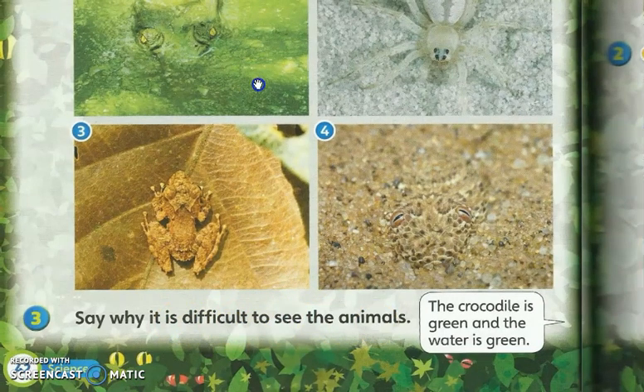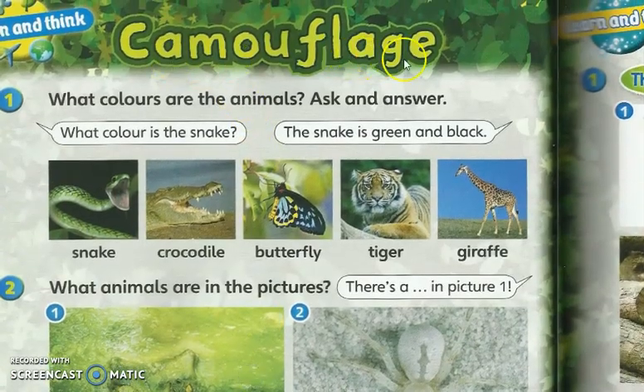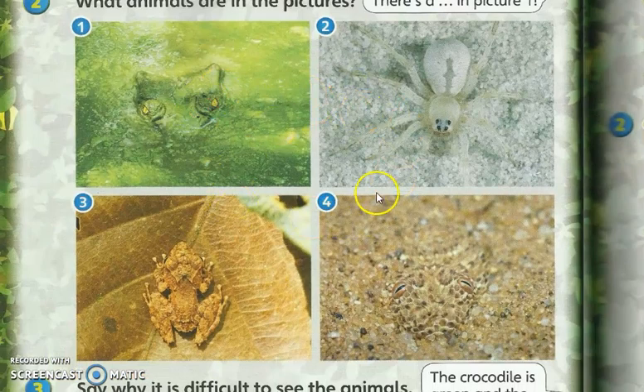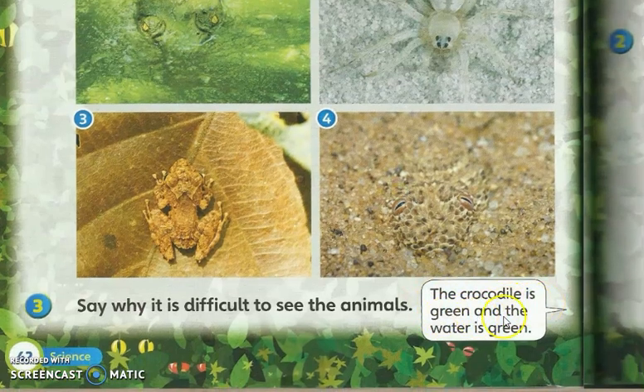Why is it difficult to see the animals? Kenapa sukar sangat nak tengok haiwan-haiwan ini? Because they are camouflaged — kerana mereka melakukan penyamaran. Why are they camouflaged? Kenapa mereka melakukan penyamaran? Because to protect themselves from enemies — untuk melindungi diri mereka daripada musuh. Sebab itu mereka melakukan camouflage, melakukan penyamaran.